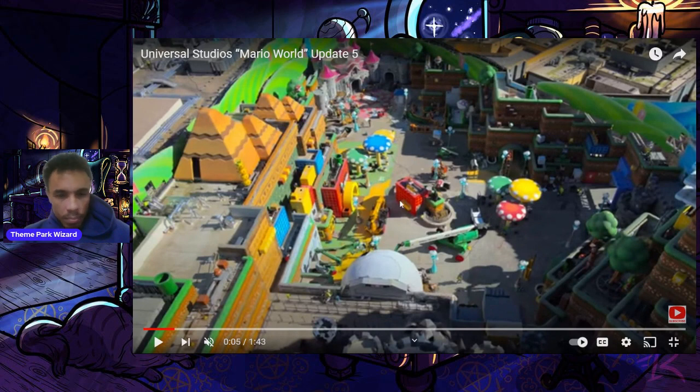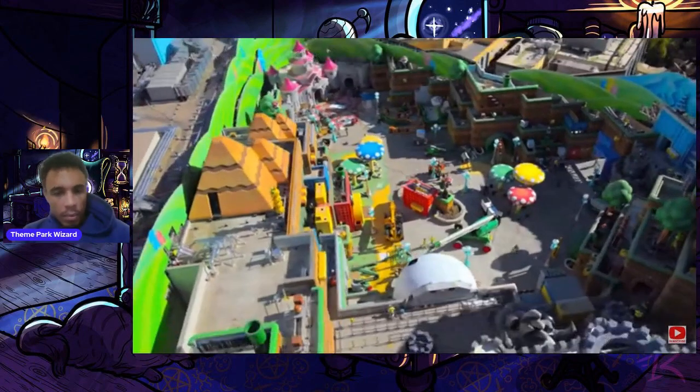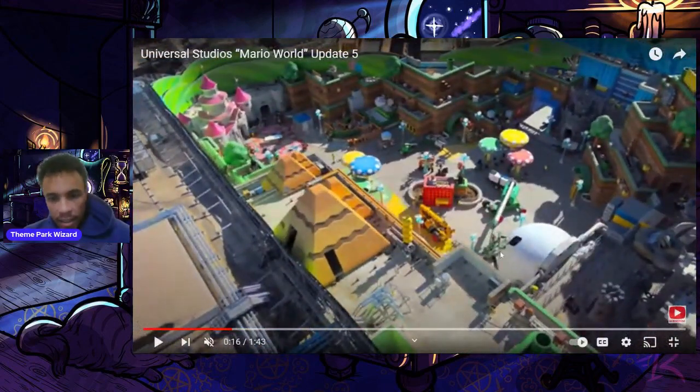Most of this area looks the same, but this area might be different from last time. Moving along, I can see the steel supports for one of the mountains. Here's Toad's Cafe — the pattern has been installed, and you'll see in my update on Friday. That'll be the next Super Nintendo update where I'll be meeting Sean and Jess at Universal and I'll be doing an update there. You'll see that this pattern has been installed, furthering completion towards the land.